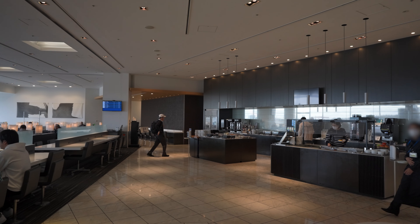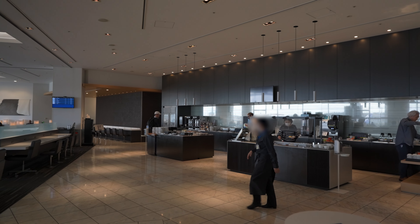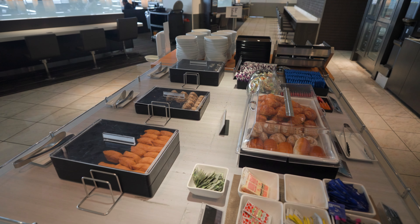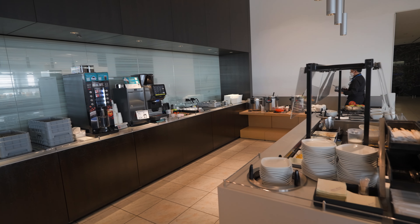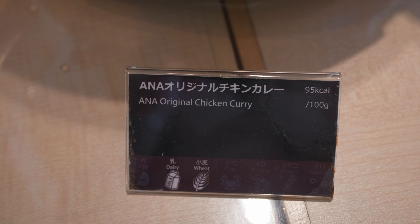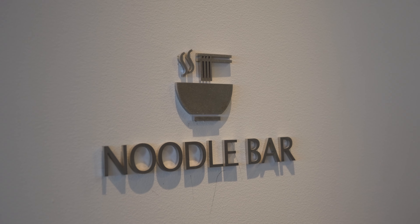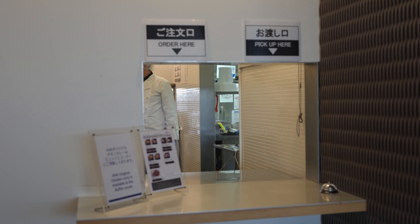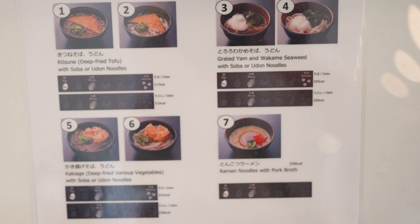The main buffet area is located immediately to the right as you enter the lounge, offering a wide range of choices. You find Japanese options like onigiri, along with pastries, sandwiches, and a salad bar. A hot buffet area serves ANA's original chicken curry and rice. My favorite though was the noodle bar, which offers seven different noodle dishes from soba to udon and ramen, with an additional vegetable curry.